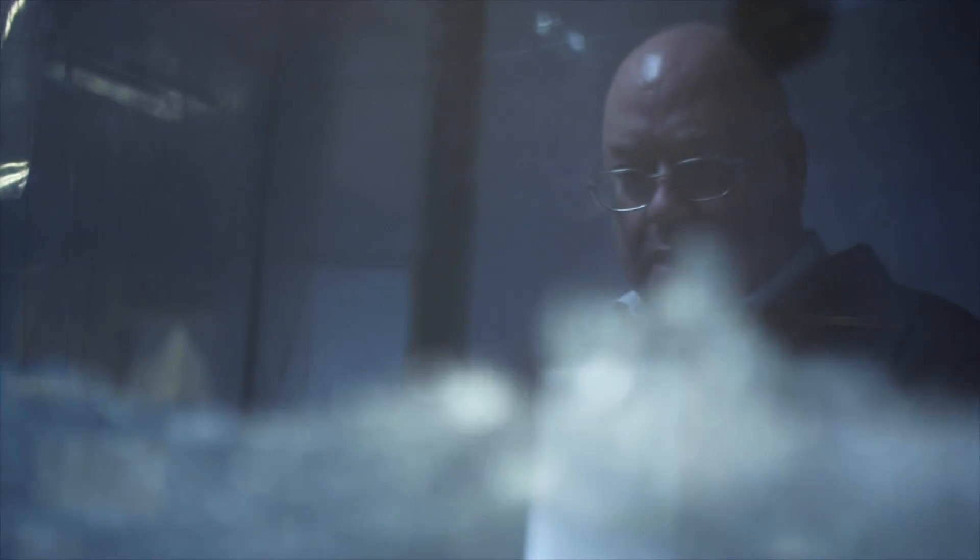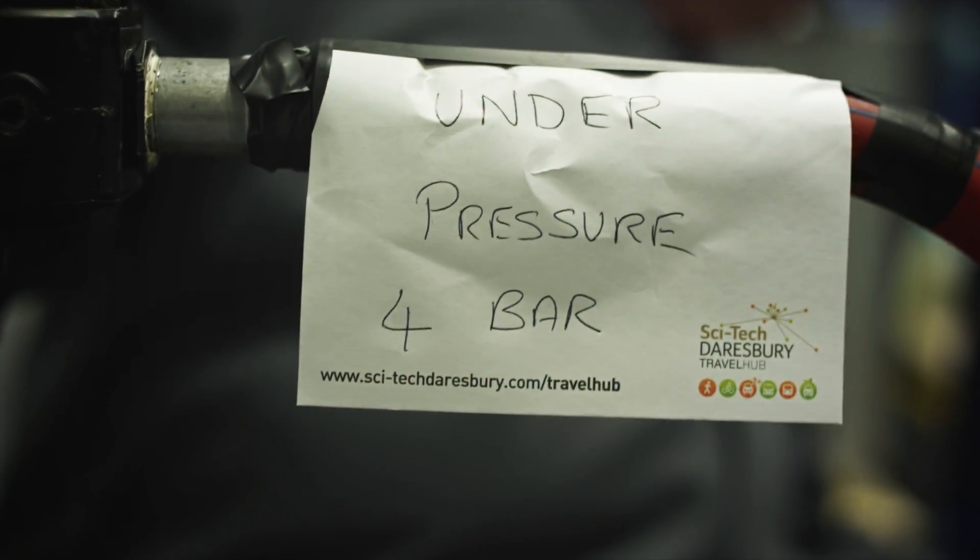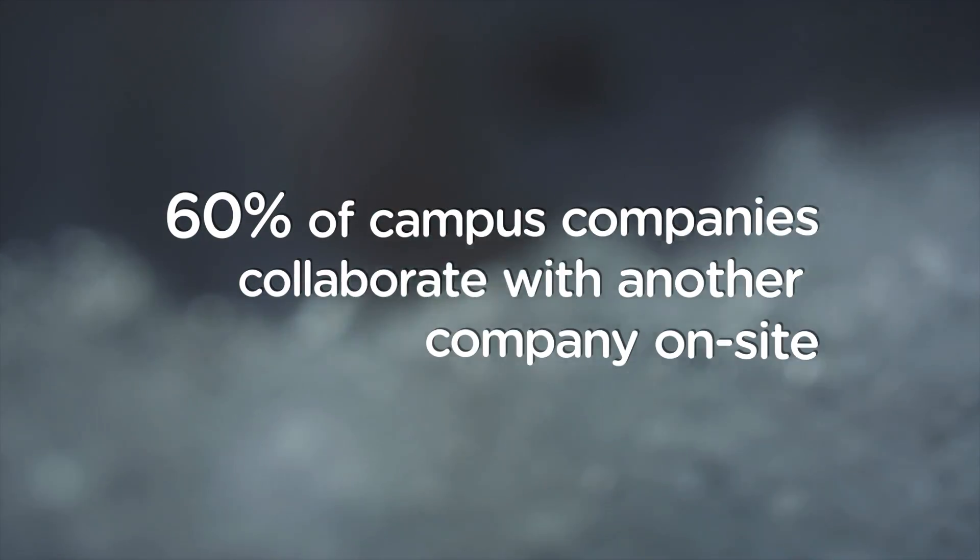Another thing about being based on this site is you're amongst another hundred technology businesses. So the innovation, the energy that's happening in this facility is just great.